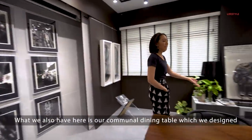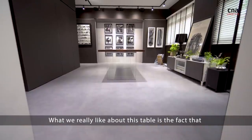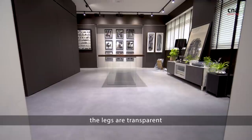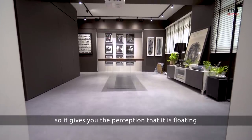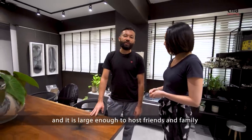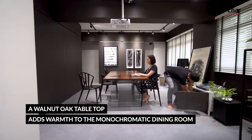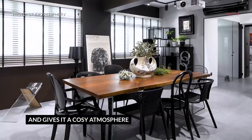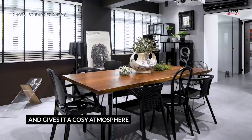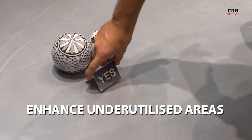What we also have here is our communal dining table which we designed. What we really like about this table is the fact that the legs are transparent, so it gives you a perception that it is actually floating, and it's large enough to host friends and family.